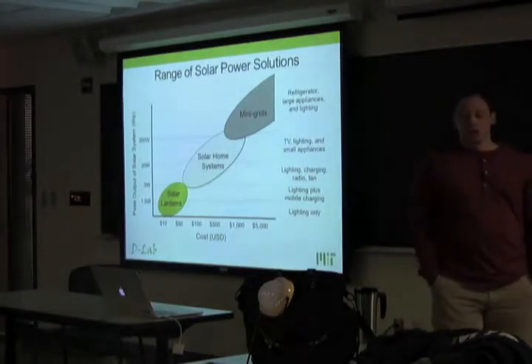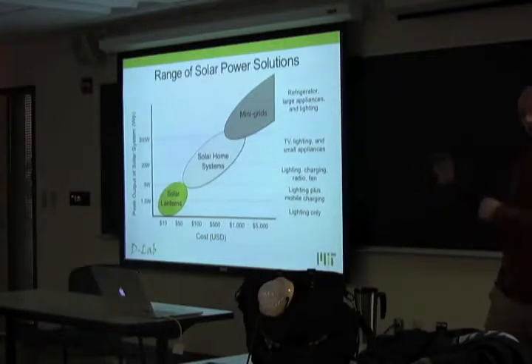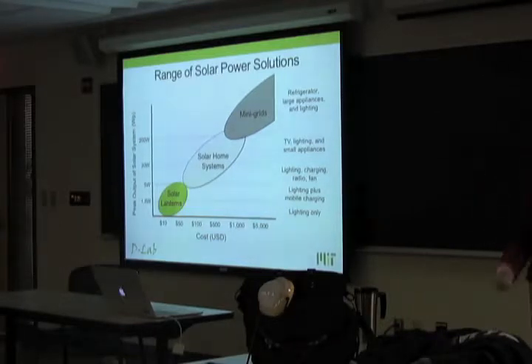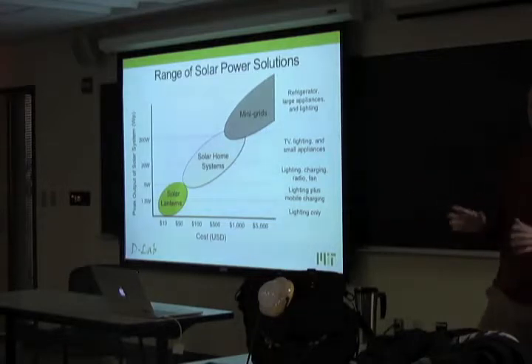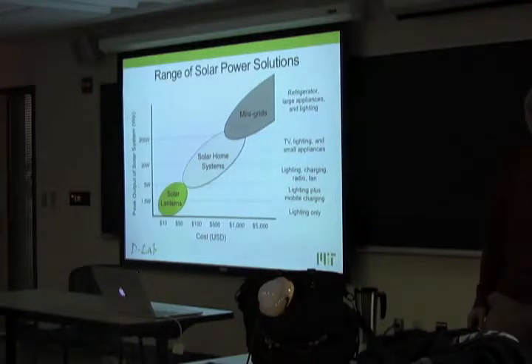Regarding grid reliability in Morocco: we did ask about that for the on-grid population, and we also have a category we call 'semi-connected,' which emerged from field work. Semi-connected covers people with unreliable access, or those doing something non-standard like having a wire going to a neighbor's house with limited draw. In general, people who were properly connected had very good reliability — nothing like the India situation.